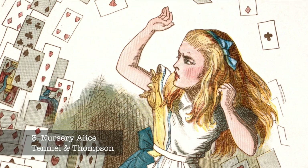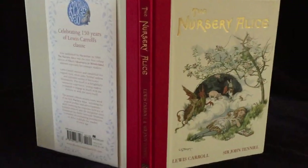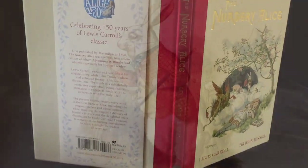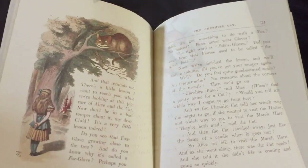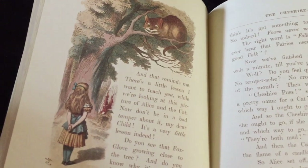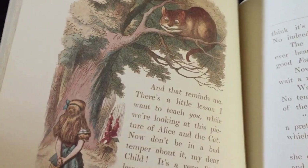The Nursery Alice, originally published by Macmillan in 1890, was the very first colour edition of Alice. With a new, younger readership in mind, Carroll rewrote Alice, simplifying and abridging the original text, while Tenniel redrew, enlarged and coloured 20 of his iconic illustrations.